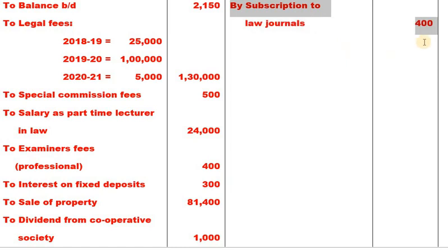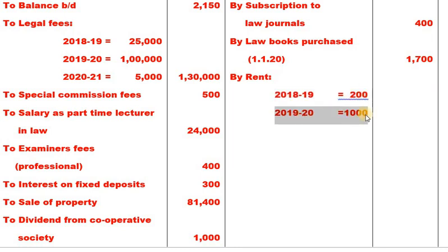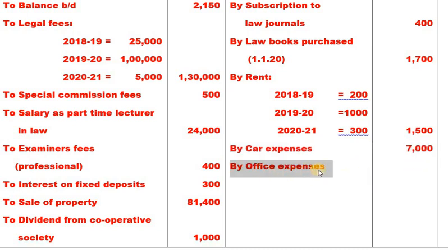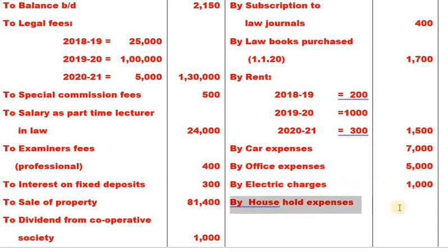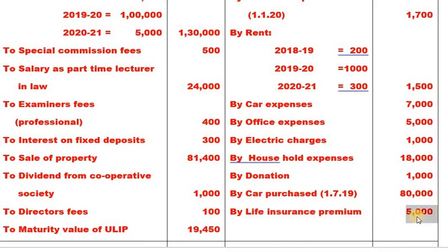Payments (credit) side: Subscription to law journals 400. Law books purchased on 1-1-2020: 1,700. Rent — 2018-19: 200; 2019-20: 1,000; 2020-21: 300; total 1,500. Car expenses 7,000. Office expenses 5,000. Electric charges 1,000. Household expenses 18,000. Donation 1,000. Car purchased on 1-7-2019: 80,000. Life insurance premium 5,000. Closing balance 1,38,700.